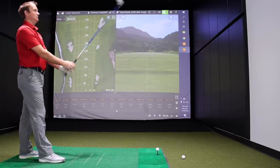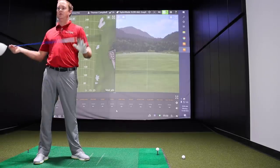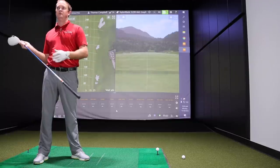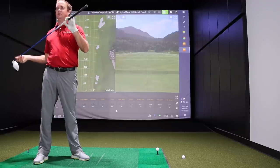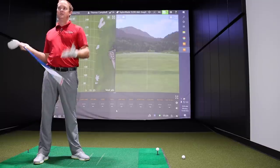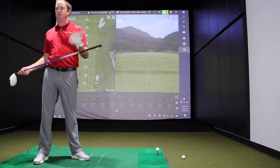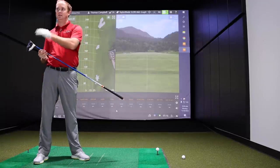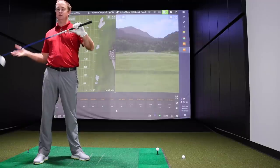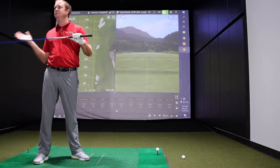Thomas is hitting with the same length shaft and 10.5 degrees for every model. He searched the store to find all the heads at 10.5 degrees of loft and sourced an adapter shaft from the tour van — the Graphite Design BB6X, 45 inches in length — that fits every different head. It's the shaft Thomas plays himself, so we're purely testing the heads here.